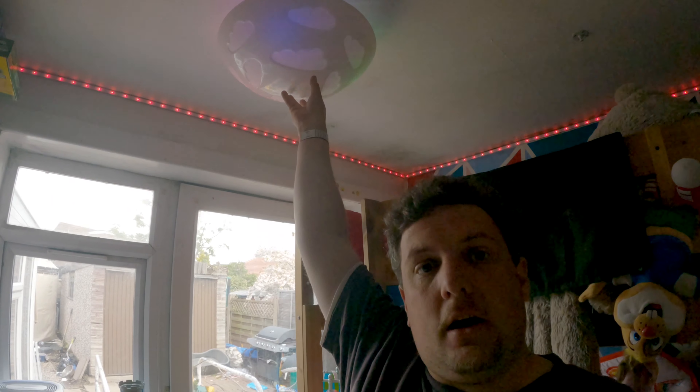Welcome back to Adventures of Autism. This week we're staying at home, and I wanted to talk to you about the smart home and how we use it.